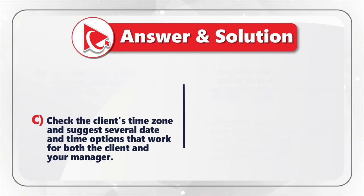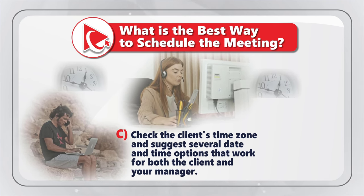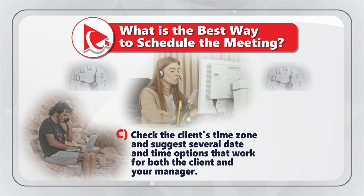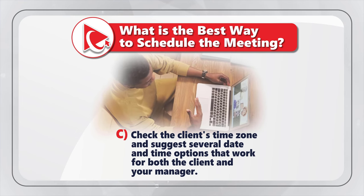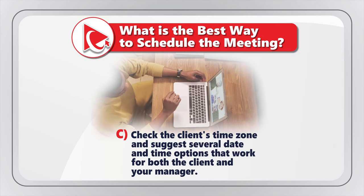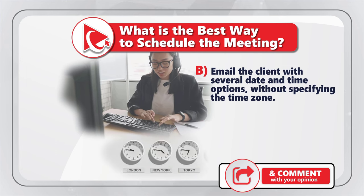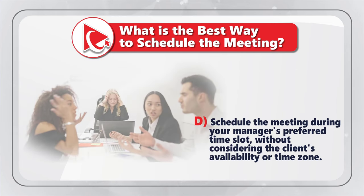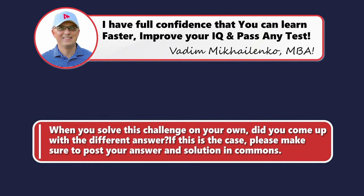The correct answer is Choice C. It takes into consideration both stakeholders — your manager and your client — and suggests date and time options that work for both parties, minimizing the risk of confusion and miscommunication. Option A ignores the client's time zone causing scheduling conflicts. Option B does not specify the time zone causing confusion. Option D disregards the client's availability entirely, which can damage the company's reputation.